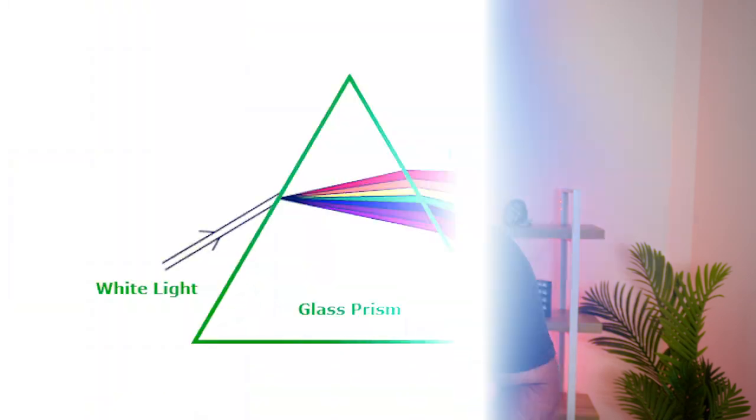If you think back to your science classes at school, you'll remember that white light — daylight, the white light we see from flashlights — consists of a full spectrum of light: greens, yellows, reds, blues. It's all in there.